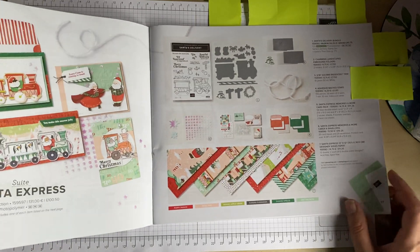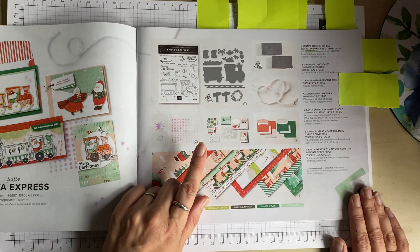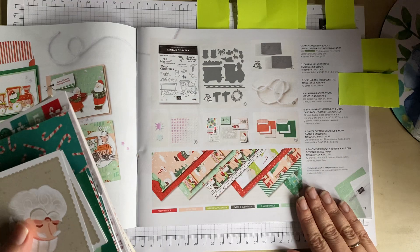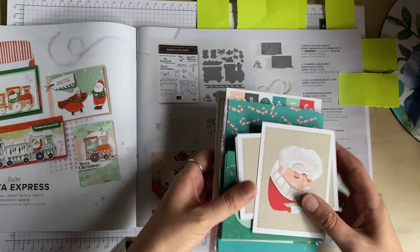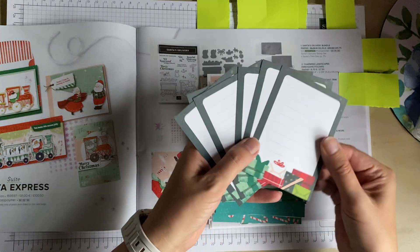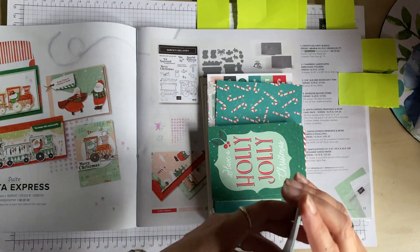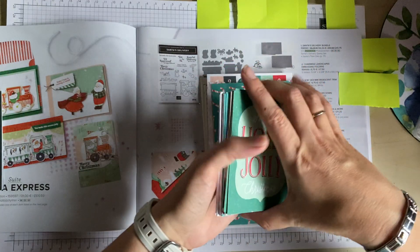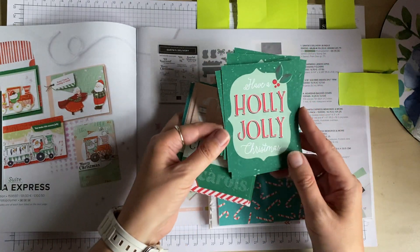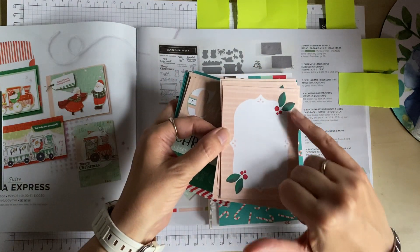My next item is the Santa Express suite. I've got one element — I purchased the Memories and More pack. This is so cute: you've got lots of Santas on the front, and on the reverse there are areas to write along with little parcels at the bottom. You can make these into cards or little albums for scrapbooking. On one card you have 'Holly Jolly Christmas,' and on the back a label with leaves and berries.